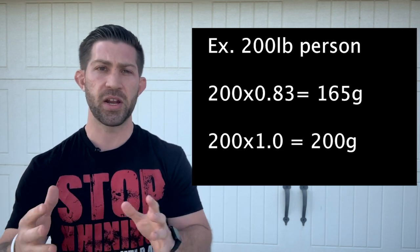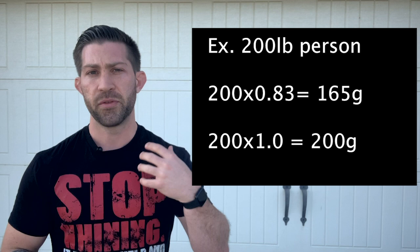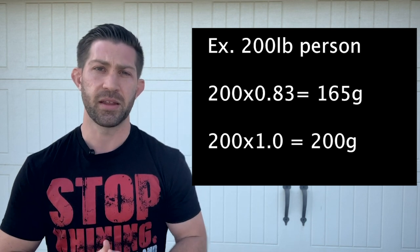That way you have a range that you always need to fall into. If you're doing macros or anything like that, it'll show as a percentage. But somewhere in that range is going to make sure your body keeps the protein it has instead of using it for energy. That's tip number one.